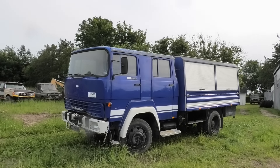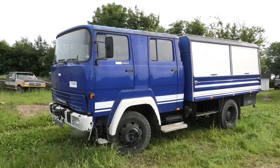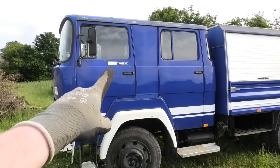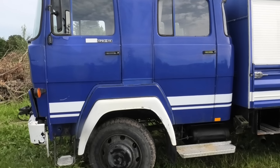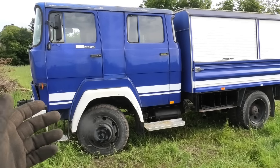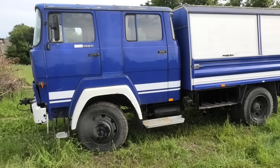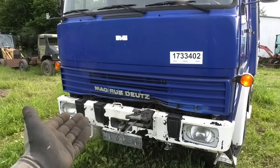Well, it ended up being a couple of days later, but here it is — the Magirus Deutz 170 D11. Those numbers mean that it is a 170 horsepower engine and an 11-ton truck. Now that doesn't mean that this thing weighs 11 tons — that refers to the total weight of the vehicle, so the combined weight of the vehicle itself and its load capacity.